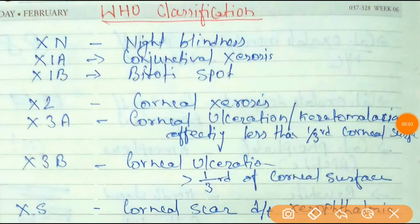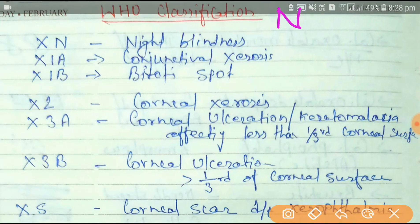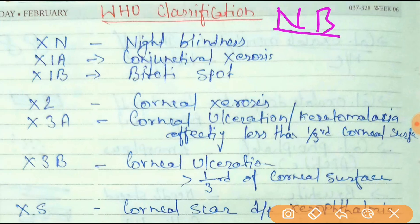Hi friends, today's topic is WHO classification of night blindness. Night blindness is indicated with the first letter X, then classified according to blindness progression. The first classification is night blindness, represented as XN. The prevalence of night blindness is asked in the NEET PG exam.